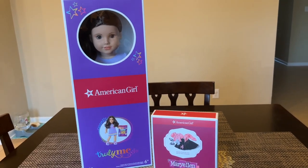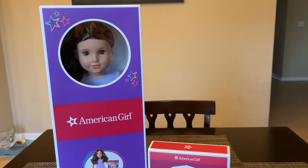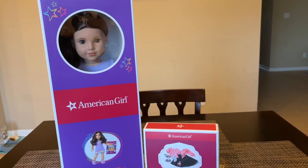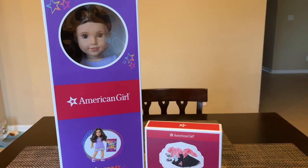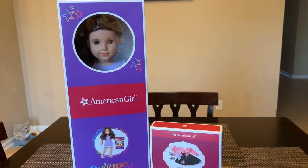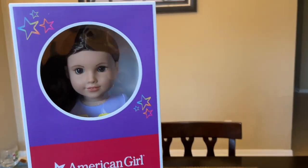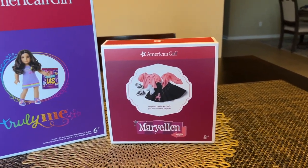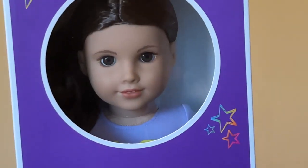But today I'm going to be showing you Truly Me number 121. I actually got her about two to three days ago, but I've been working so much I just really haven't had time to film, and I did not want to open her until I could really do an official unboxing video. So now that I'm starting work a little later today, I figured it would be a great time to unbox her and put her in this cute Mary Ellen poodle skirt outfit that I've actually been having my eye on for quite a while.